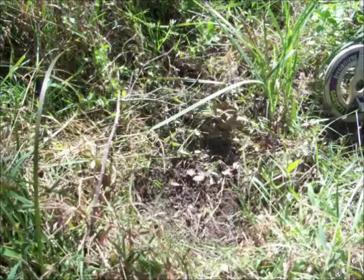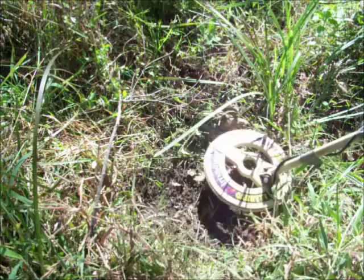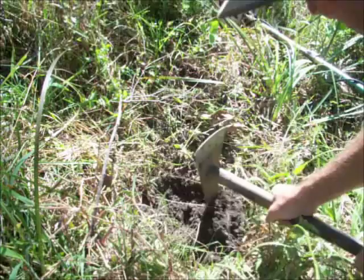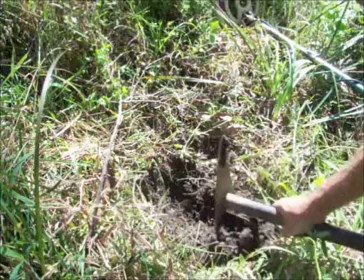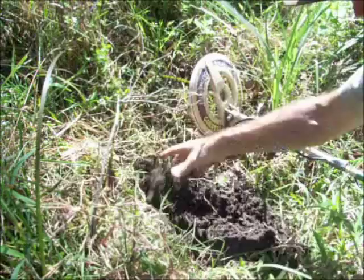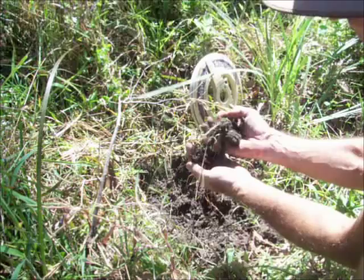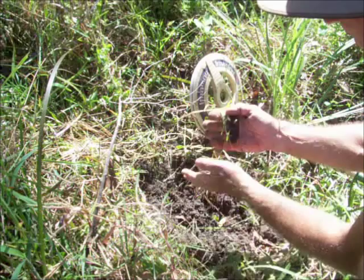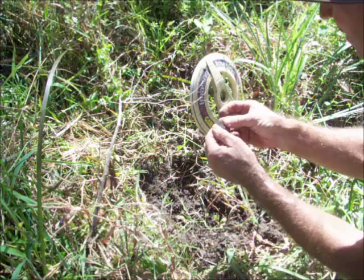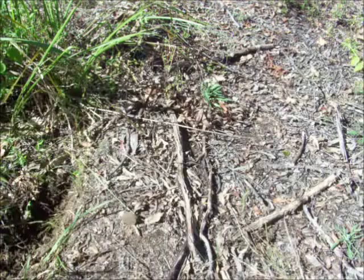Getting a good solid signal with this one. Could be a .303 bullet, but maybe a piece of brass or a coin. It's reading a coin size and the conductivity is pretty high. Let's just have a little look. Good signal. There we go. It's a coin. Looks like it's a two cent piece actually. I don't think that's been there since World War II.